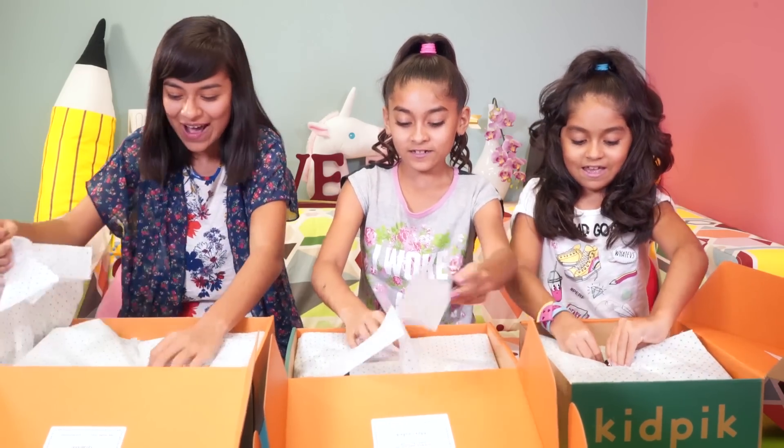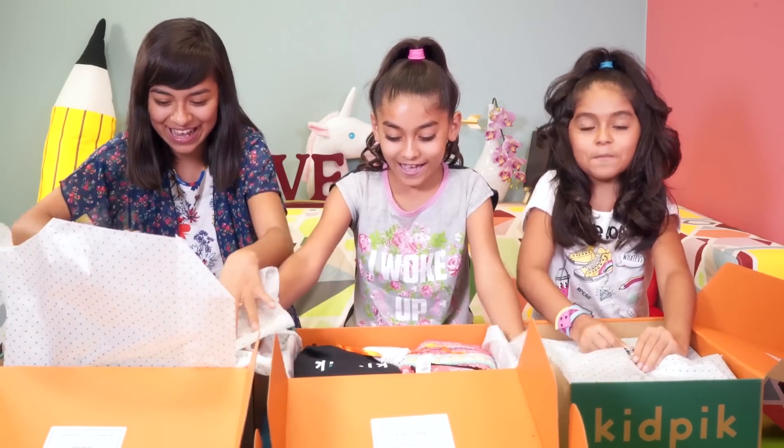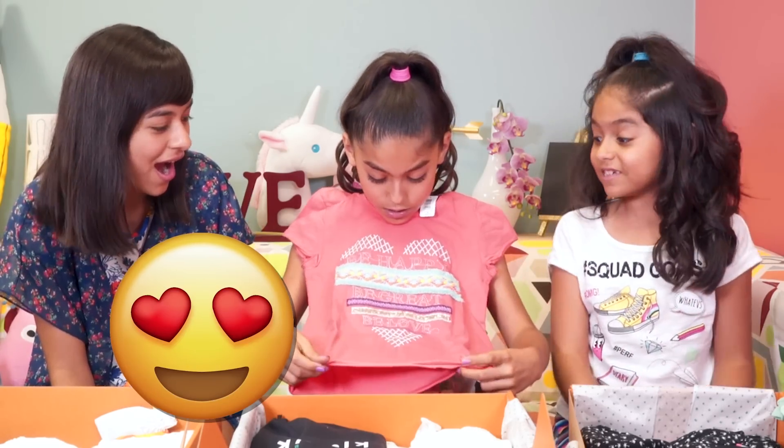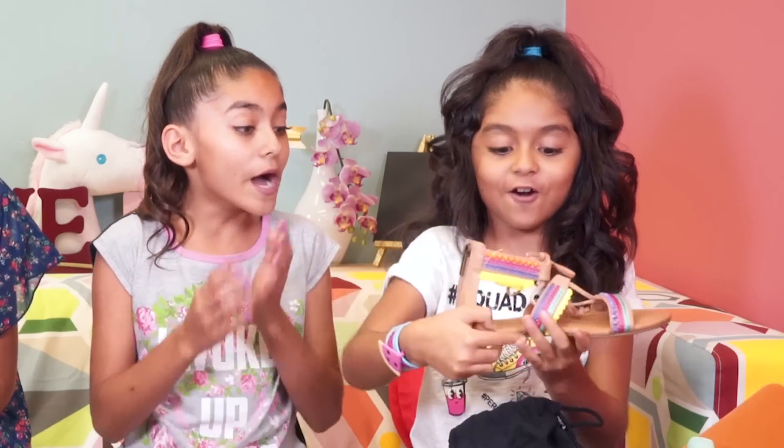One, two, three! Oh my gosh! It's so adorable! It's a heart! It's a heart! Oh my gosh! They are so cute!